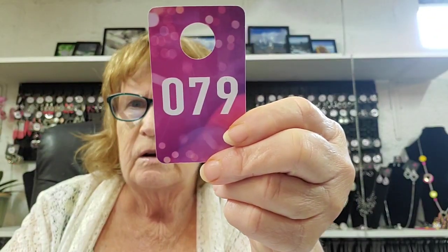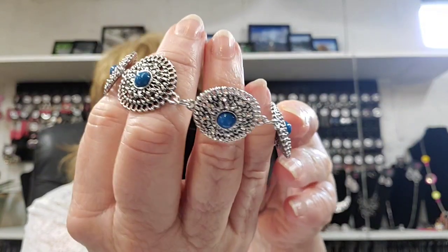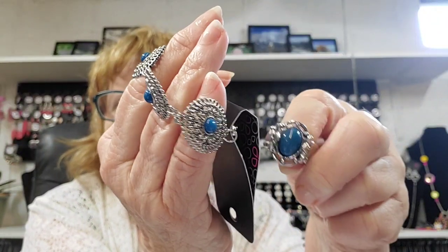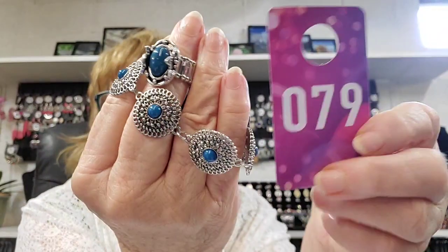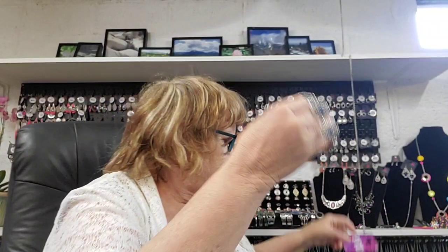Number 79 — this is a blue bracelet with little discs, has the extender and latch hook, and a little medallion with blue in the center. This ring goes with it and matches pretty closely. Like I say, you don't have to buy both — you can buy one or the other if you like one and don't like the other. I just threw pieces together. Number 79.